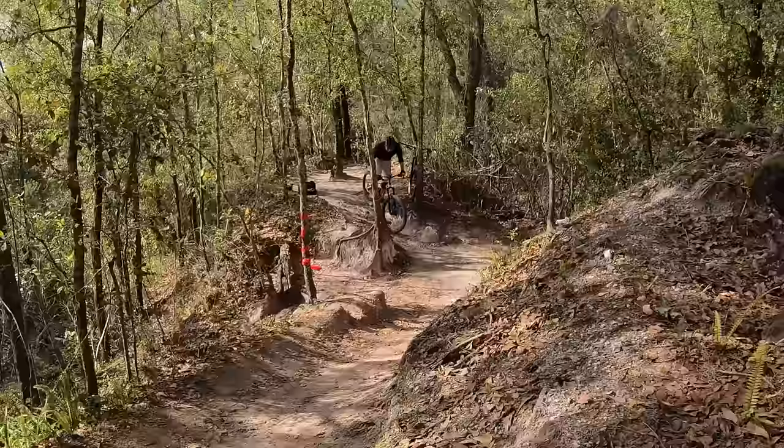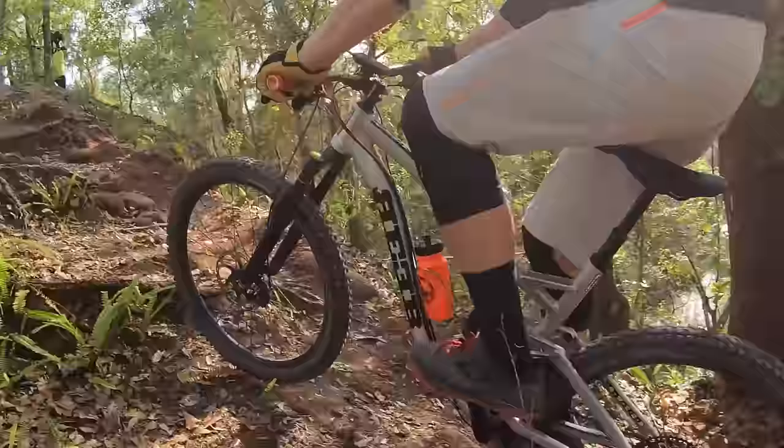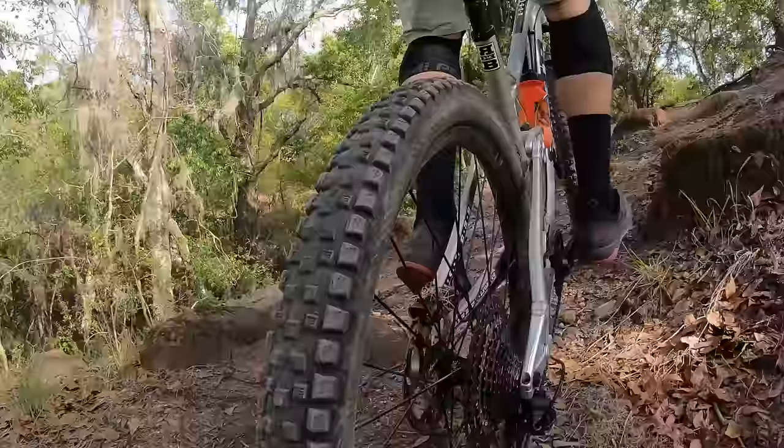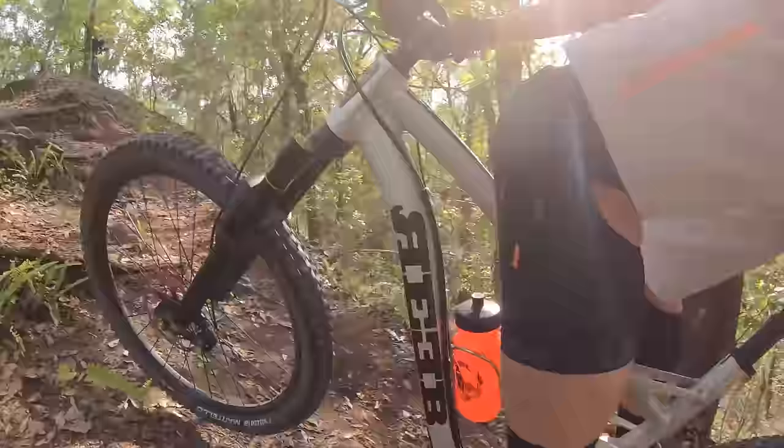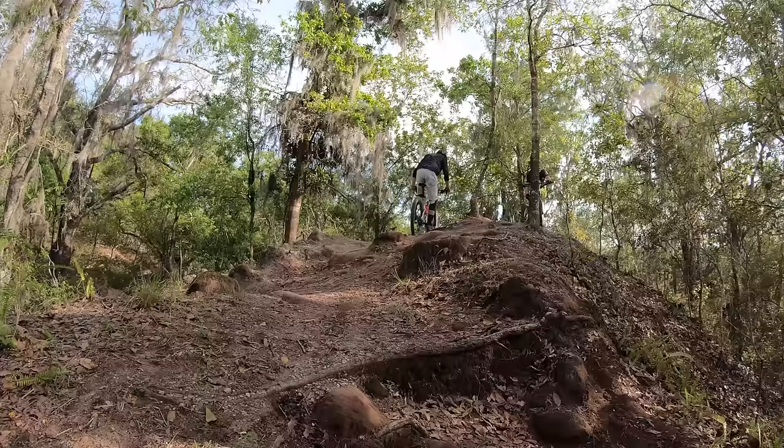Lance just made that look way too easy! Bonus tip: learn to track stand. There are tons of videos all over the internet showing this pretty valuable skill. Anything you can do to increase your balance, even for a split second, might be just what it takes to keep you upright on a techie climb.